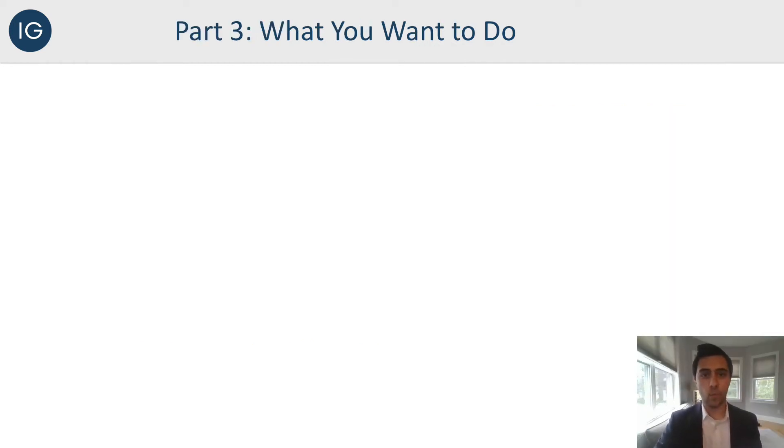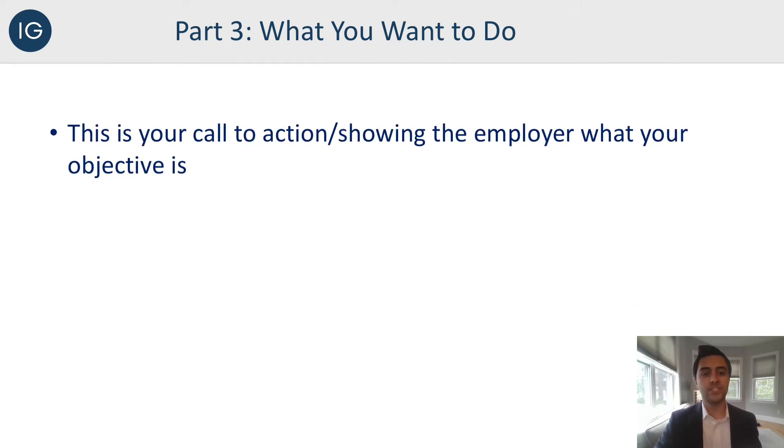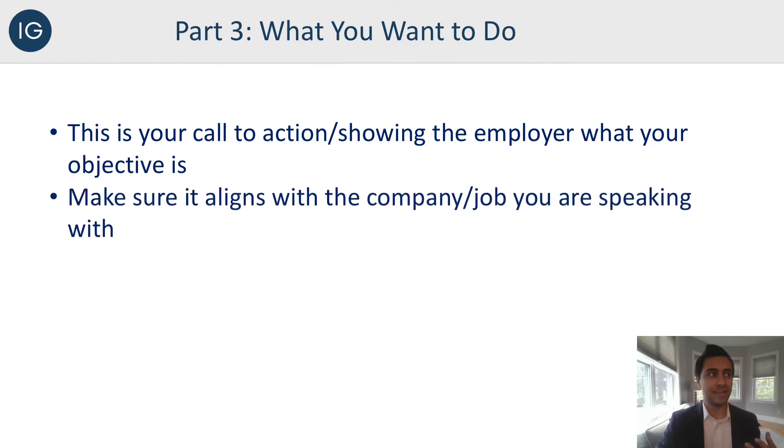Now that you've stated who you are, what you've done, and the transferable skills you'll take into your career, part three is what you want to do. This is your call to action, showing employers what your objective is. You should start your sentences with phrases like 'I'm seeking,' 'I'm looking for,' or 'I'm transitioning into' — those are going to show the employer what you're looking for and what you want to get out of this. Without this, they're going to say, 'Cool, you're the basketball captain — what's next?' So you really want a strong call to action at the end of your elevator pitch to progress the conversation in a specific direction.